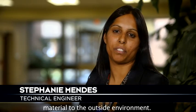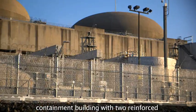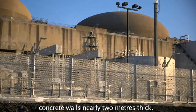The containment system that surrounds our reactors is designed to prevent the release of any radioactive material to the outside environment. Our system is made up of an airtight reactor containment building with two reinforced concrete walls nearly two meters thick.